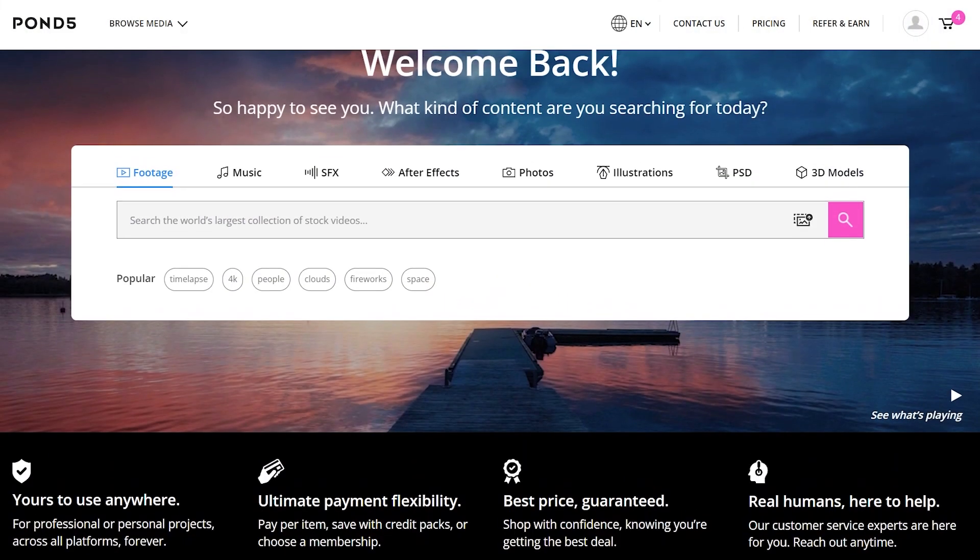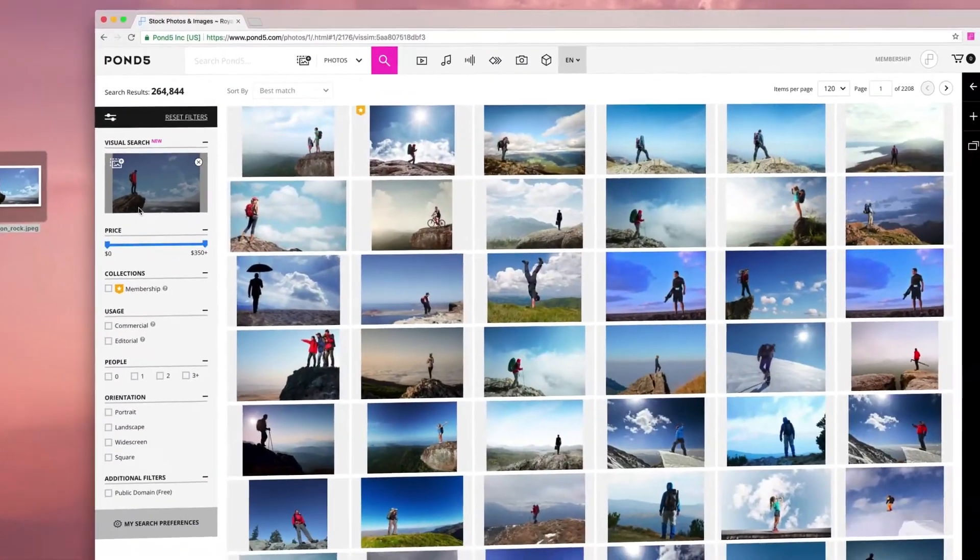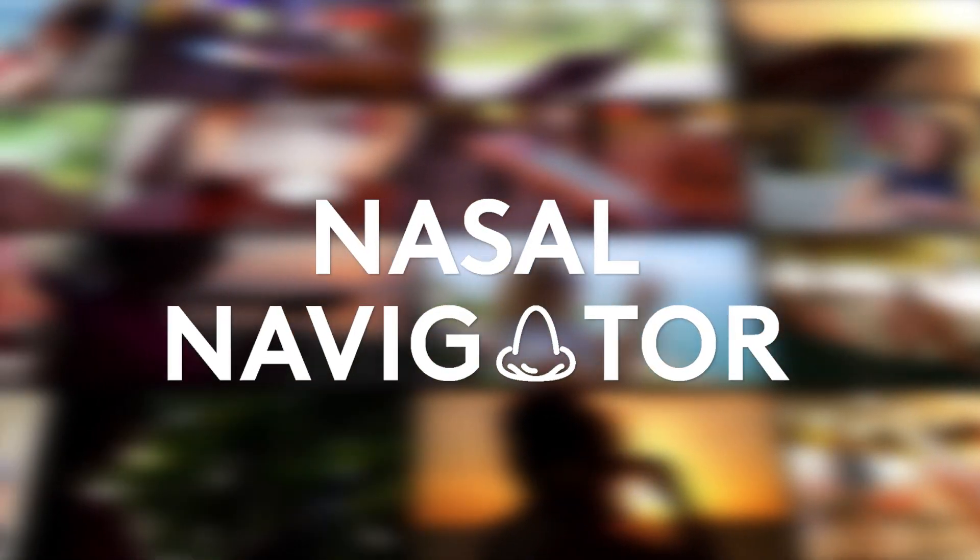To push the stock media industry forward, Pond5 is launching an exciting addition to the search process. Following up from our AI-enhanced visual similarity search, users can now search entirely by smell with a cutting-edge tool that we call the Nasal Navigator.